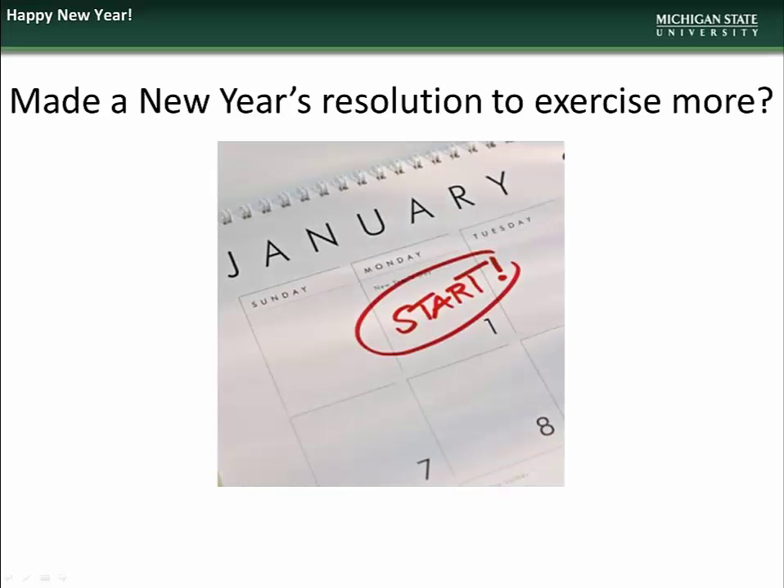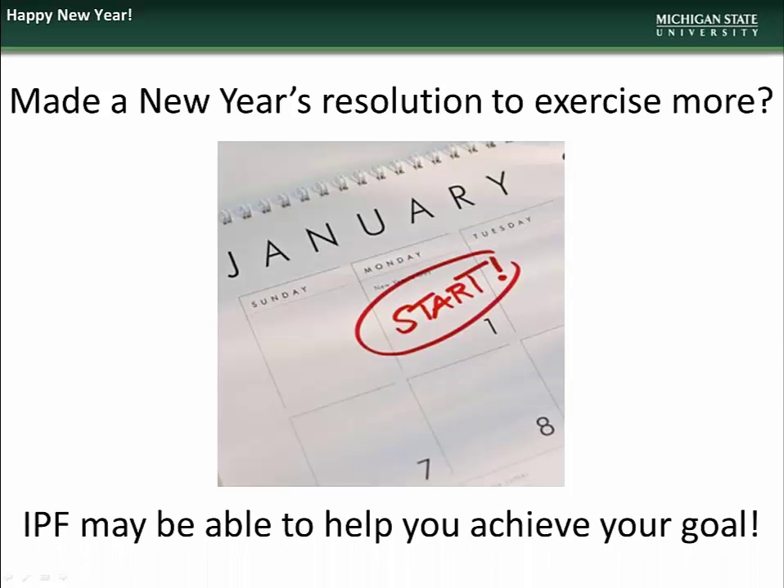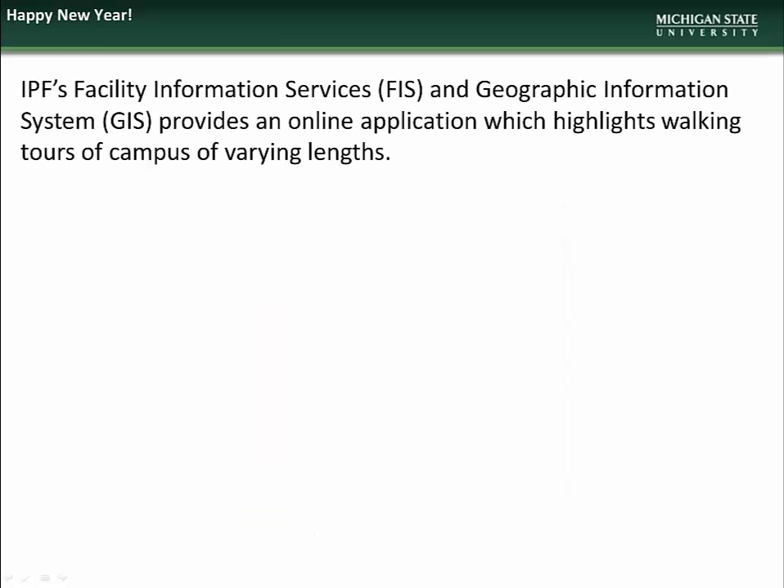IPF wishes everyone a safe and prosperous new year. We know that many of you make resolutions, and that one of the most popular resolutions is to improve your health by exercising more. IPF may be able to help you in achieving your goal. IPF's Facility Information Services, along with Geographic Information Services, provides an online application which highlights various walking tours of campus. There are several options, each of varying length, perfect for those lunchtime walks.